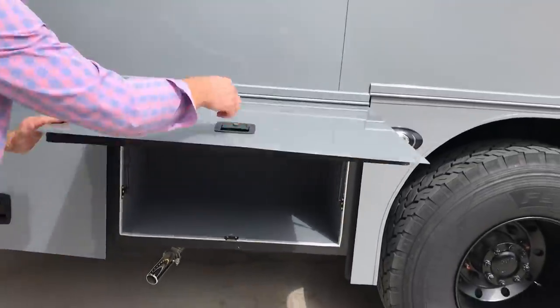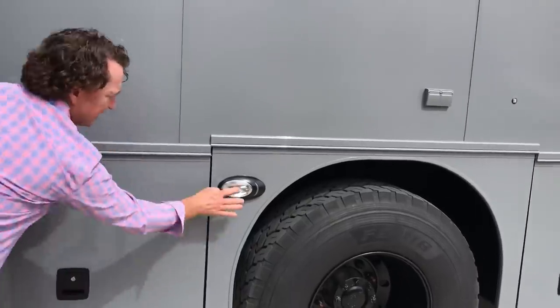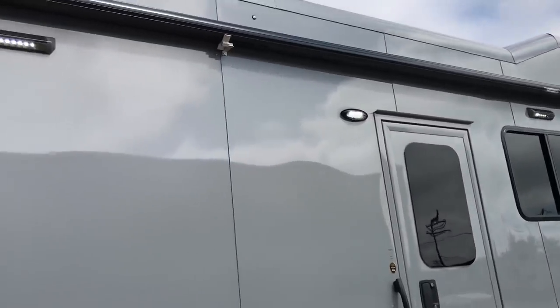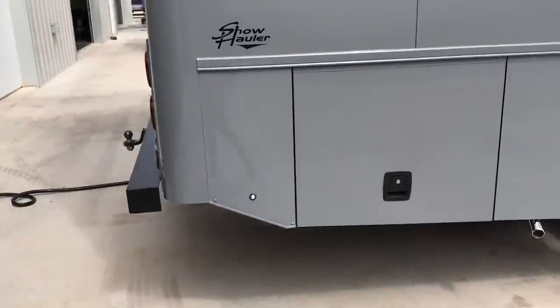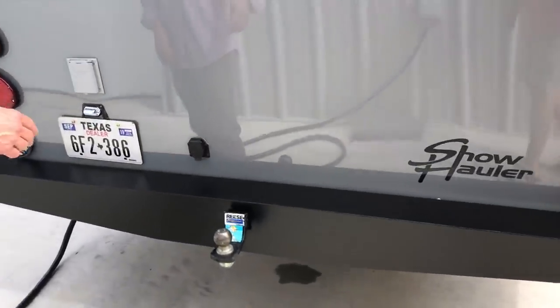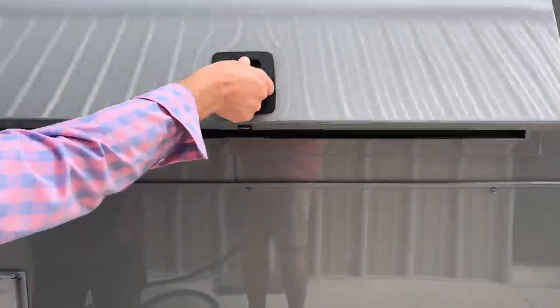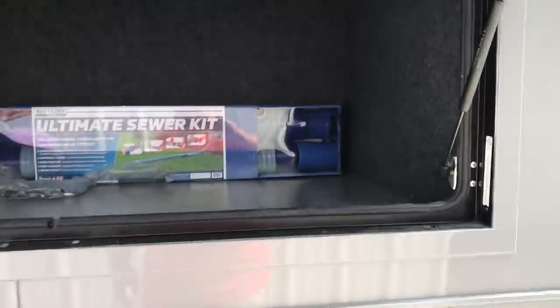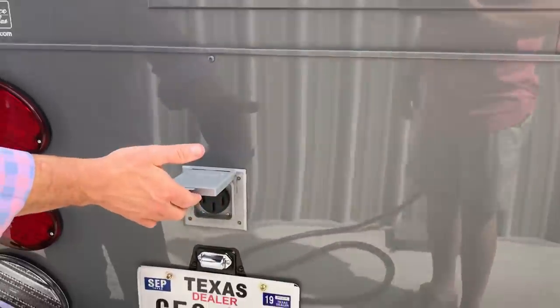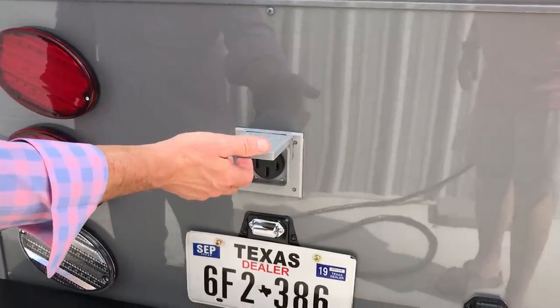You'll notice lots of lights down the side of the coach — these are side guide lights you can use at night, along with some security lights, a porch light, and a nice 22-foot awning. Coming around the back of the coach, we did a pretty simple bumper — nothing wild and crazy, just to protect it a little bit — with a 2-inch receiver rated for 10,000 pounds. There's a nice large storage compartment back here where you can put skis and outdoor gear. We also did a 50-amp buddy plug on the back so you can plug in another RV or trailer.